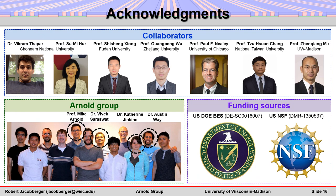This work started from a collaboration between Zhuxuan Chang in Jack Ma's group at Wisconsin, Shishang Zhang in Paul Neely's group at the University of Chicago, and myself in Mike Arnold's group. The simulations were conducted by Vikram Thapar in Suomi He's group at Chonam National University, and the block polymers were synthesized by Guangping Wu and Paul Neely. I'd also like to thank Austin Wei, Vivek Saraswat, and Katherine Jenkins in the Arnold group for their contributions, and the DOE and NSF for their funding. Thank you.